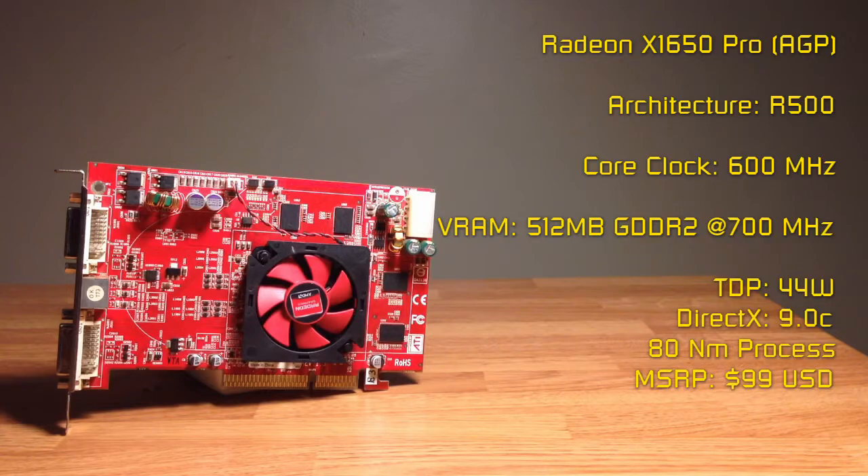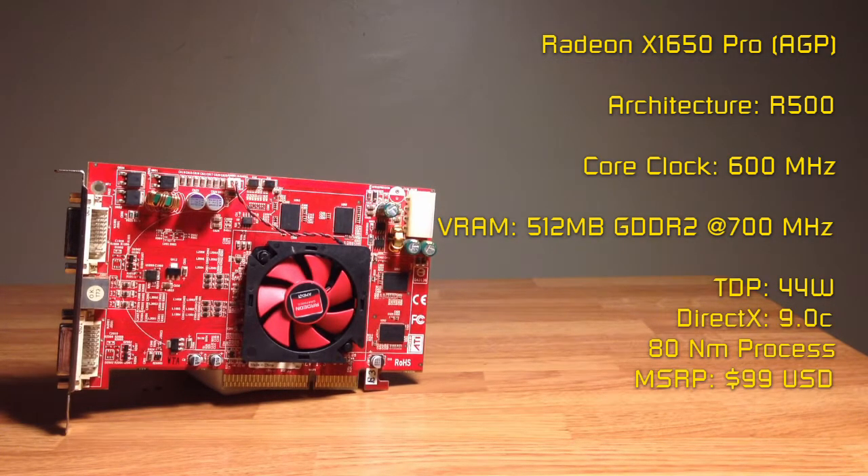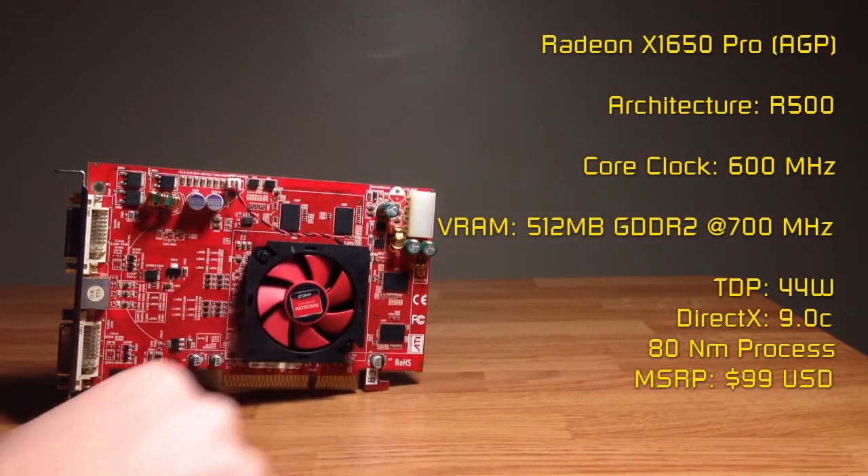Released in 2006, it used the R500 architecture and makes use of 12 pixel shaders, 5 vertex shaders, 4 CMUs, and 4 ROPs. For VRAM, it has 512MB of GDDR2.